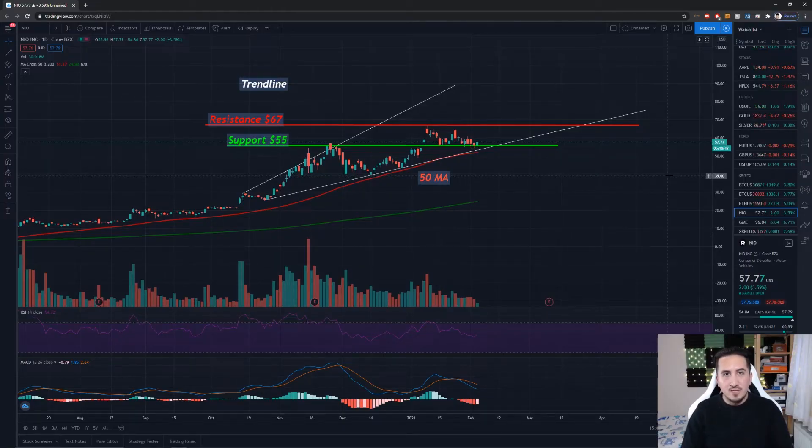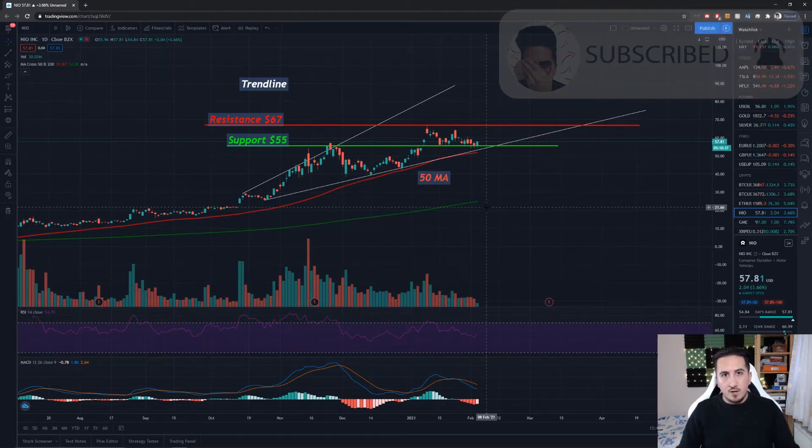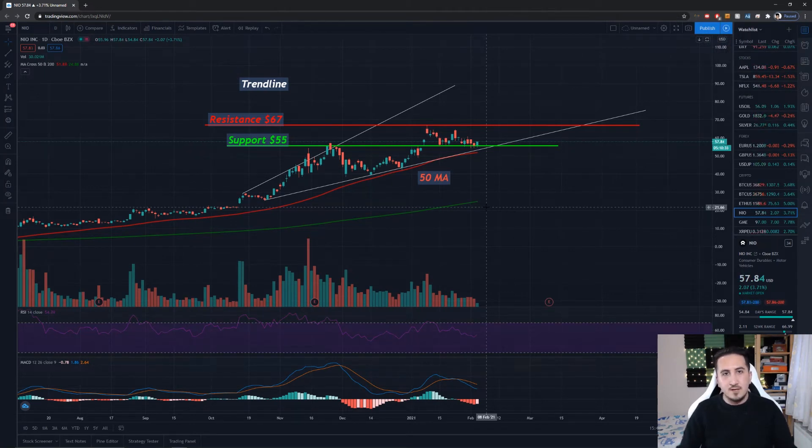Welcome to our NIO candlestick chart. Looking at today's price, we are currently sitting at the 57 to 58 dollar mark, up over three and a half percent — which is absolutely bullish. Looking at our daily chart, you can see that we are consolidating. We had an all-time high of around 67 dollars around the 11th of January, and after that we are trading sideways, basically setting a brand new support floor at around 55 dollars.